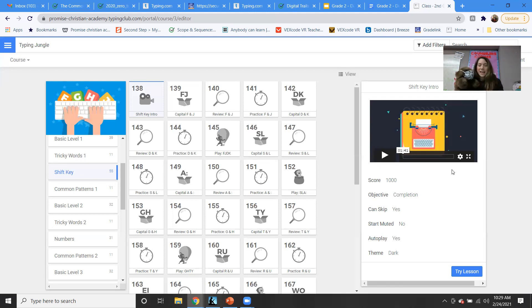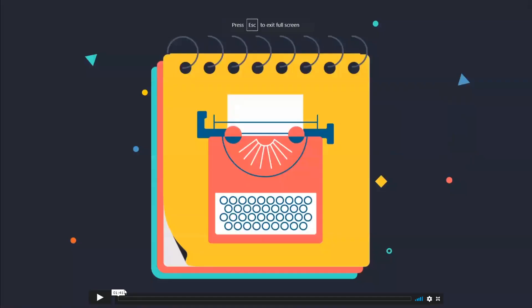This week we are continuing with our internet safety lessons and also our typing. What we're going to do first is learn about the shift key. The shift key can help you make a letter capital or uppercase, instead of using the caps lock button. Let's watch this little video, and then I'll tell you about the typing lessons you're going to do this week.